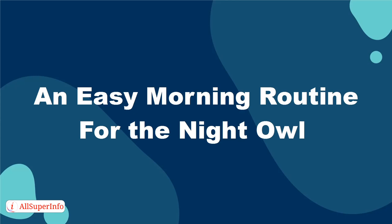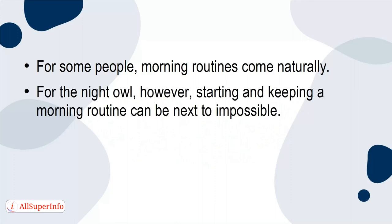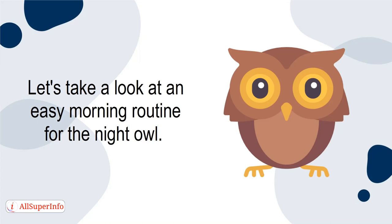An easy morning routine for the night owl. For some people, morning routines come naturally. For the night owl, however, starting and keeping a morning routine can be next to impossible. Luckily, there are certain ways that the night owl can incorporate an easy morning routine into their day. Let's take a look at an easy morning routine for the night owl.